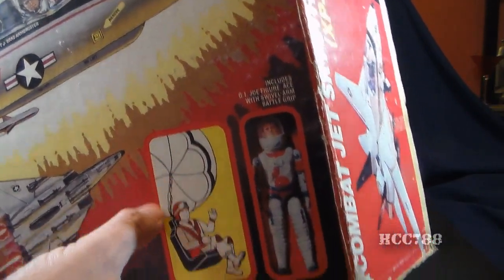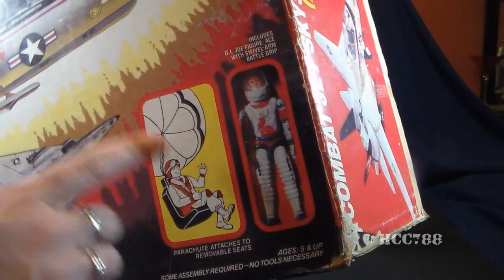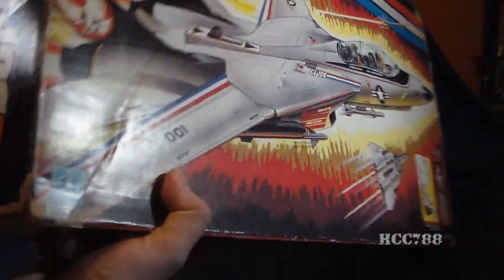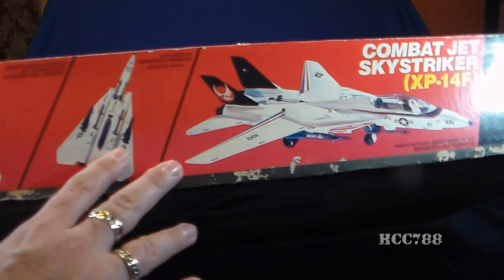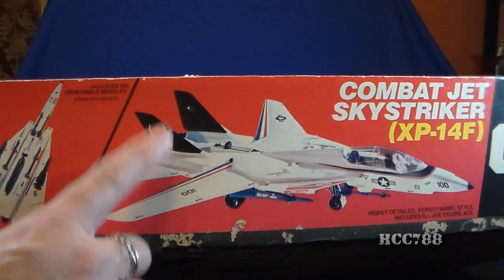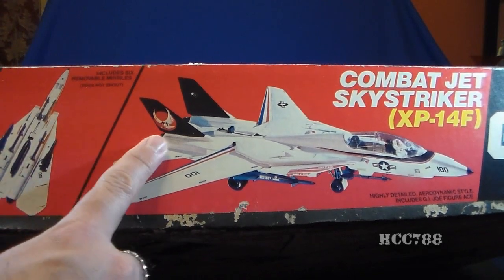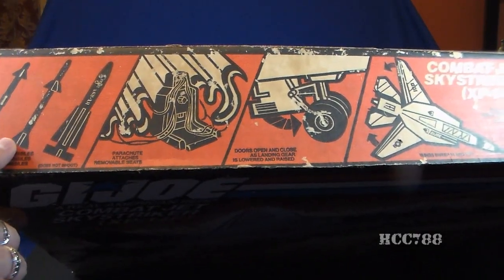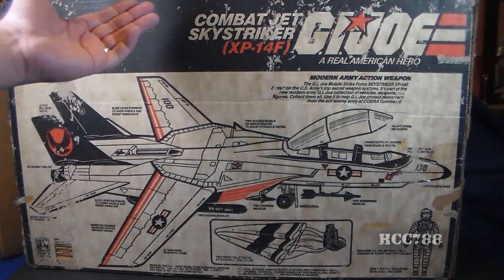The box has a photograph of Ace and an illustration of the parachute. This did change — earlier Sky Strikers came with two parachutes, while later ones came with only one, and the text on the box changed to reflect that. The front, sides, and bottom of the box are all full-color printing. The bottom has really nice photographs of the Sky Striker. Note the black tail fins — the Sky Striker was originally supposed to come with black tail fins, but we never got the black fins in the vintage line; we only got white tail fins. The top and back have two-color printing listing features: missiles, parachute, landing gear, and sweep wings.